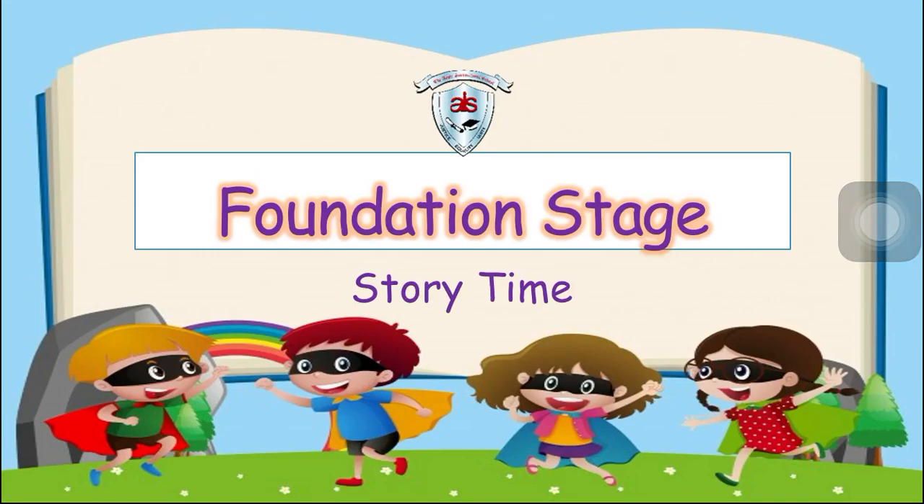Hi kids! Welcome to story time. Are you ready for today's story? Alright, let's start!